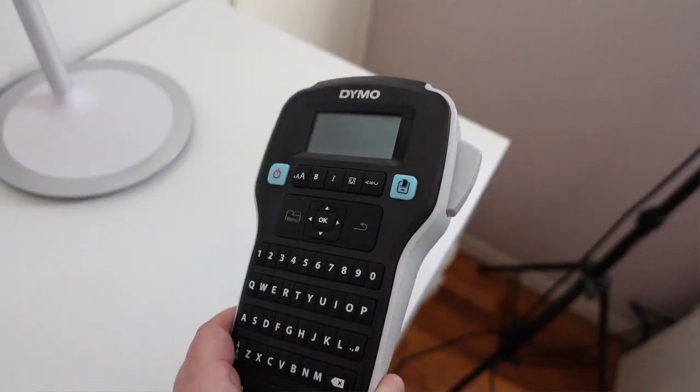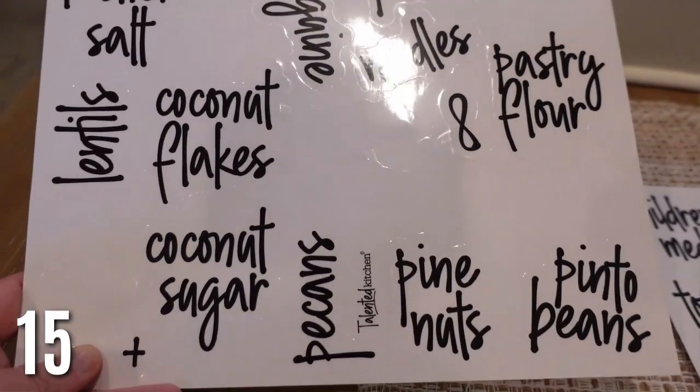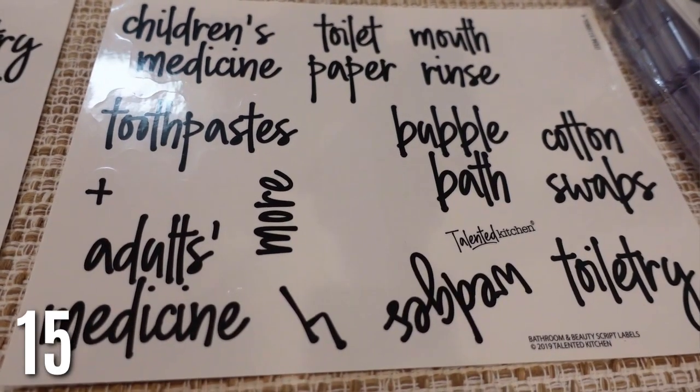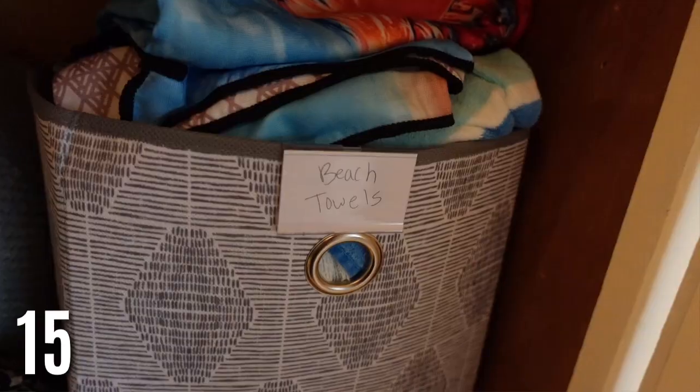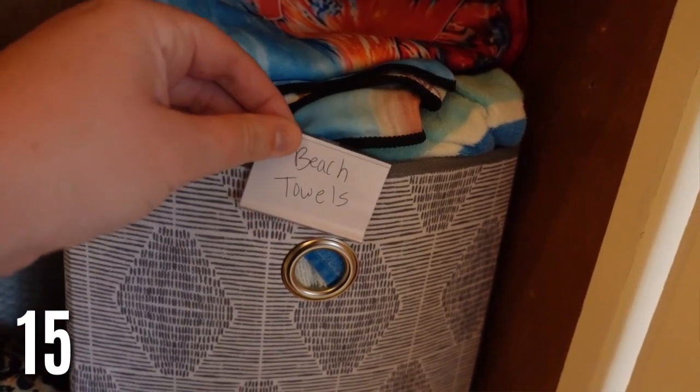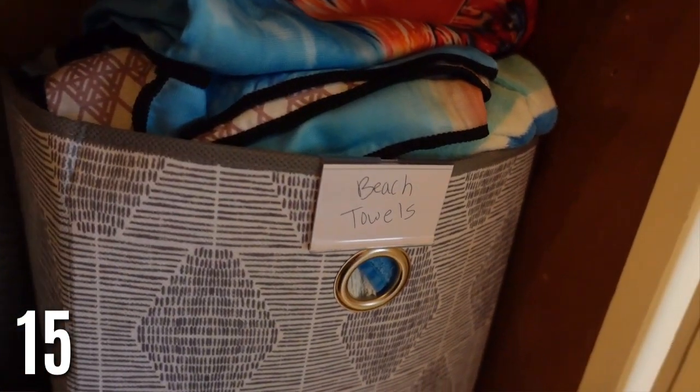Labeling is great for small or big organization. On Amazon they have kitchen and bathroom labels that are already printed with nice writing, very affordable. They also have blank ones you can write on. I recently got these basket labels — they come in a huge pack, they look good, and they stay on. I use these all the time since I have so many baskets.